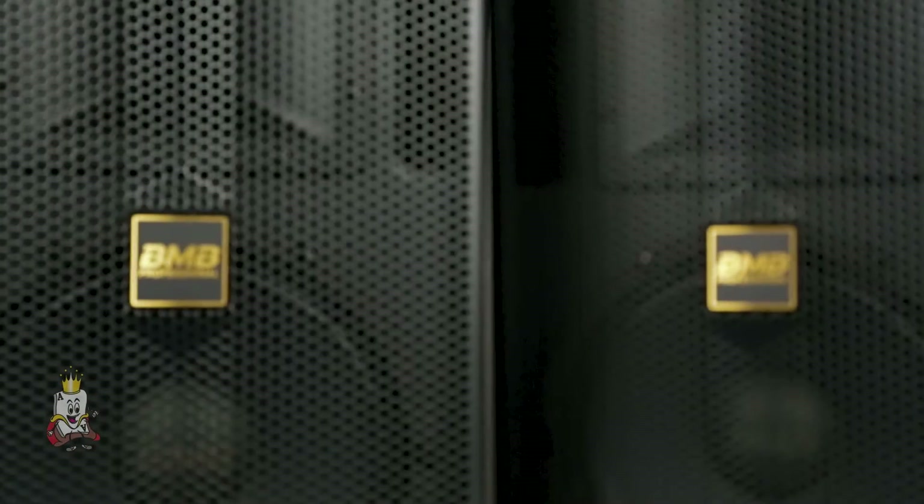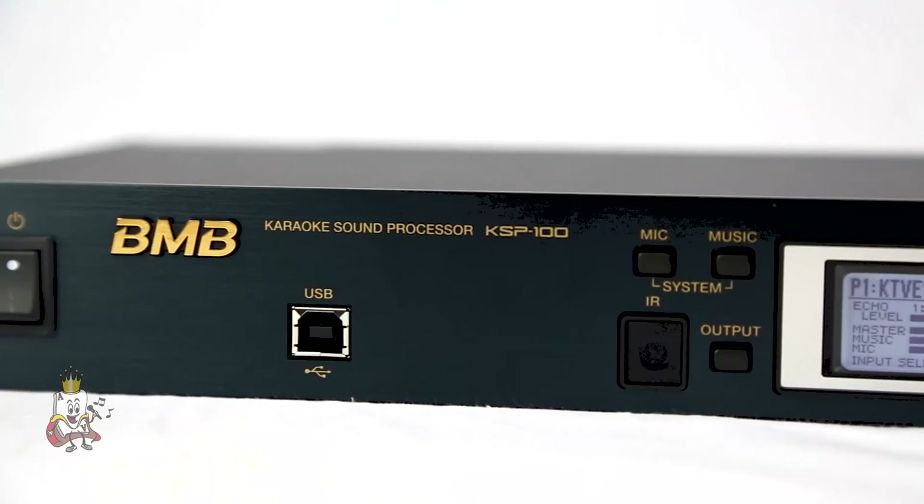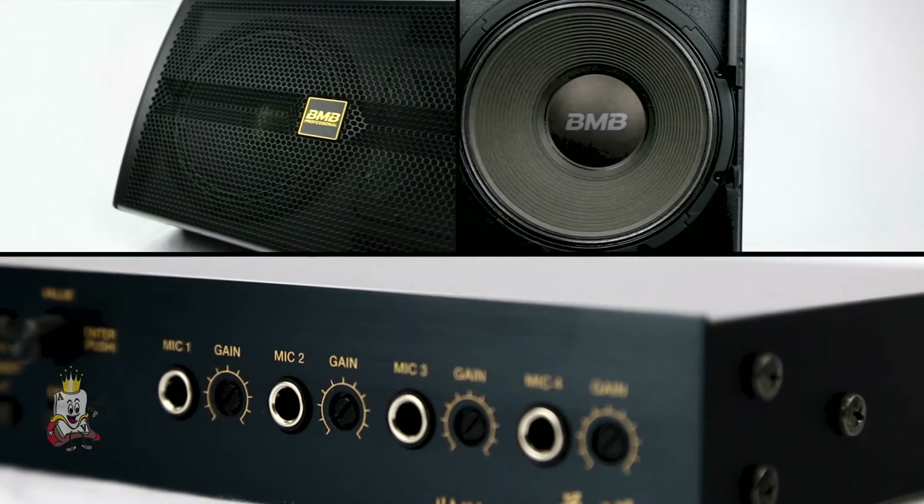BMB Professional is the newest line of high quality and ultra powerful products that deliver the best performance that fits your needs. Three product lines fall into BMB's professional products.